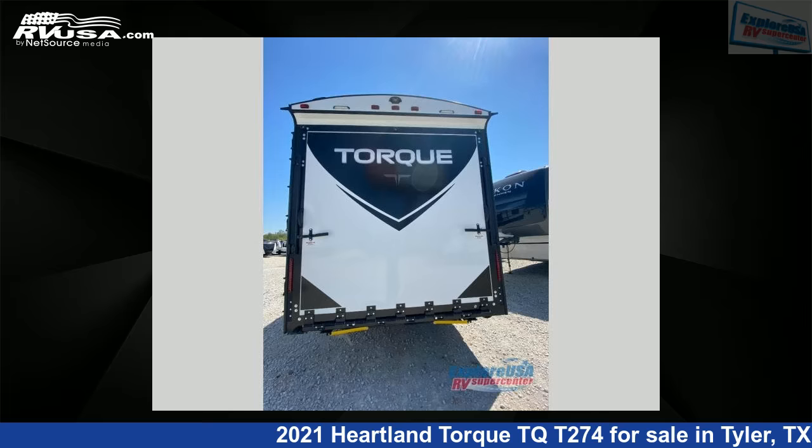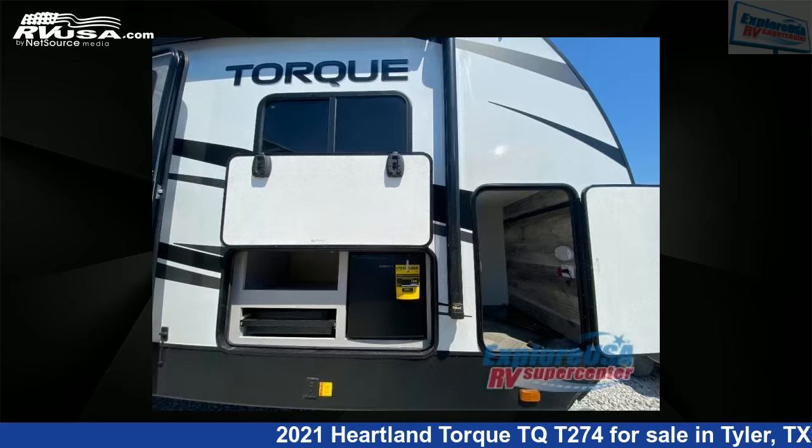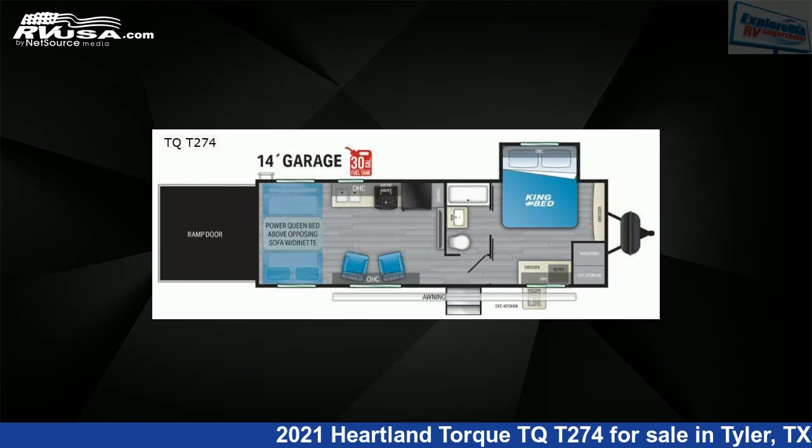This 2021 Heartland Torque TQT274 is a Toy Hauler RV. It is located in Tyler, Texas, 75706 and is offered for sale by Explore USA RV Supercenter, Tyler, TX.